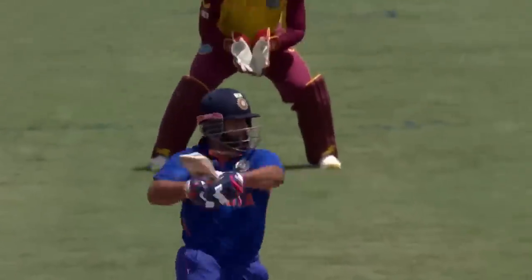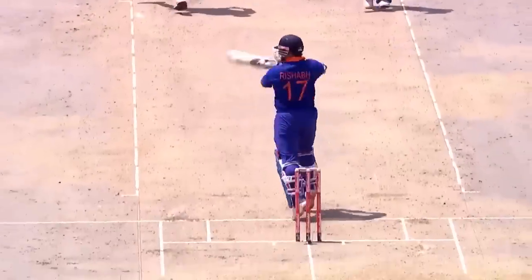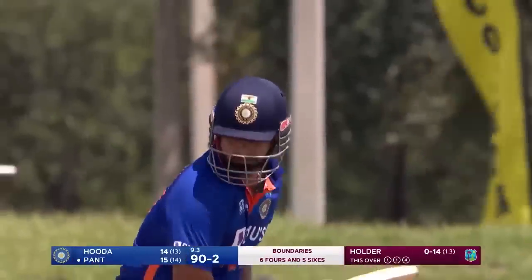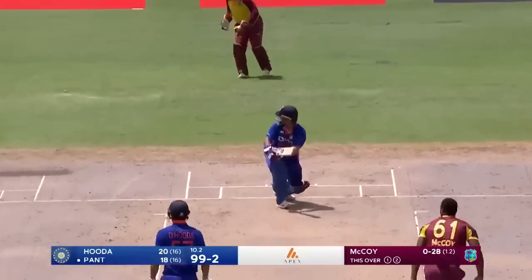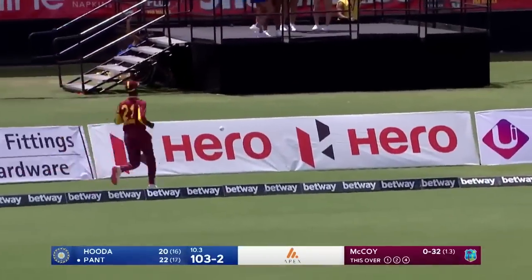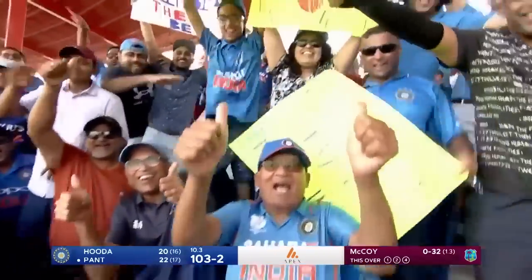Slower delivery from Jason Holder, sticking to the plan. But Rishabh Pant, deliberately waiting on that back foot, trying to hit it. Over point — and he did that superbly. Worked onside. So flamboyant. Rishabh Pant brings up the 100 for India.